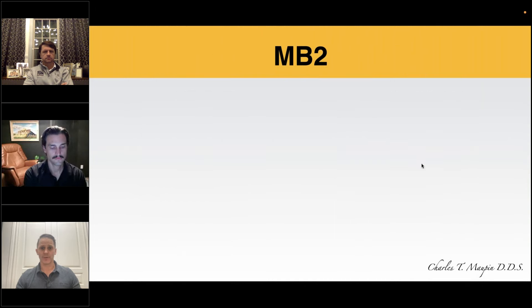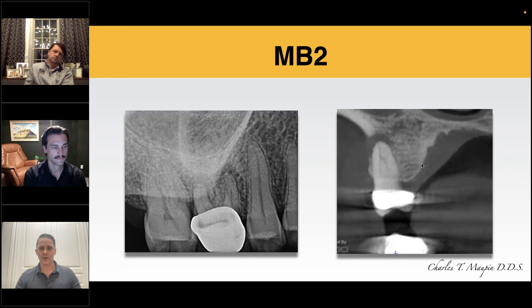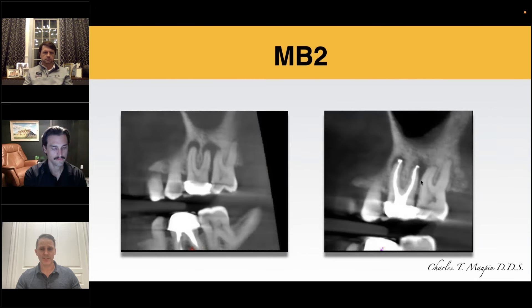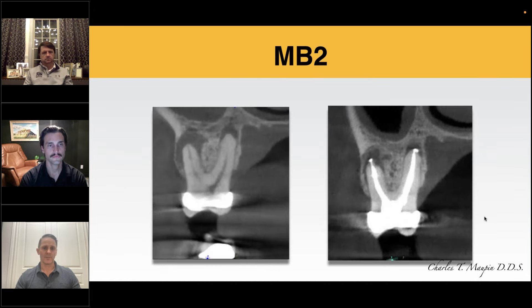Another MB2 case — tooth number 3. Pre-op CT shows two canals with anastomosis in the apical portion and possible bifurcation. Post-op CT shows four canals treated to full extent with filling of the anastomosis. Three-month follow-up shows osseous regeneration with decrease in size of MB and DB root findings, cortical plate being re-established, and continued filling of the MB2 canal to full apical extent, with significant new osteoid forming on the DB and palatal roots.